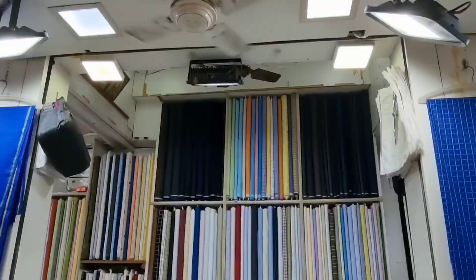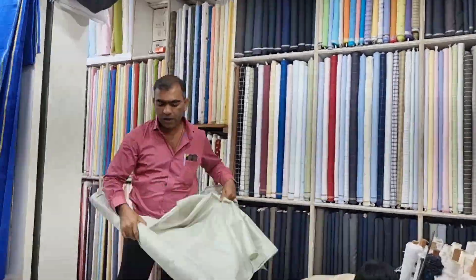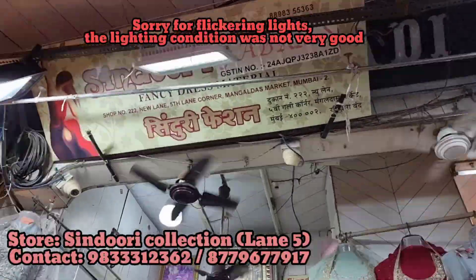Opposite that store there is this men's store, where you get fabric for shirts and kurtas, pant pieces. Everything is available here. This is exactly opposite Sharnam.